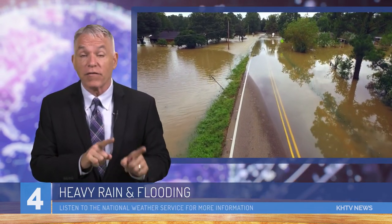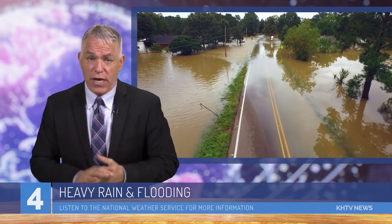G'day, this is Peter Michael reporting for KHTV News in downtown Houston, where we're preparing for a major storm to come through the area.